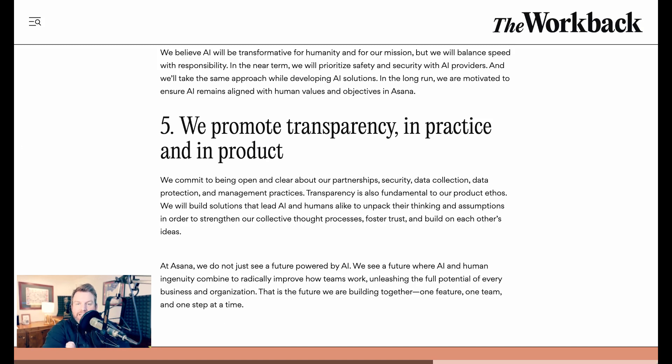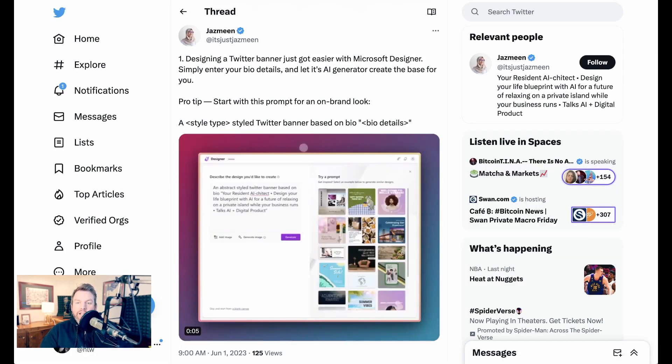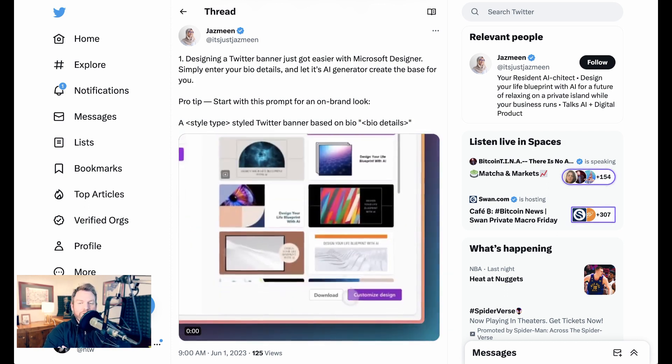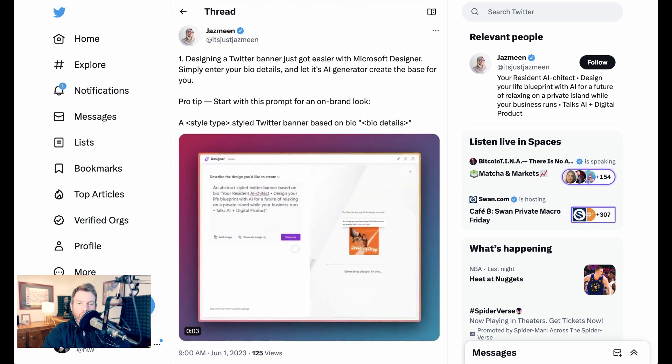The interesting thing is less the specifics of those principles — though they seem fine — and more whether, as the policy and regulatory discussion around AI grows, we'll see companies broadly articulate voluntary ethical principles for their AI approaches. Separately, Microsoft made another AI announcement: they're offering their Designer service as part of their Teams suite, going directly after tools like Canva and Figma with AI-generated design built into their core feature set.